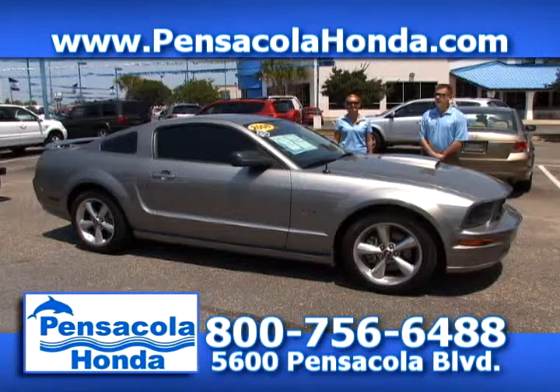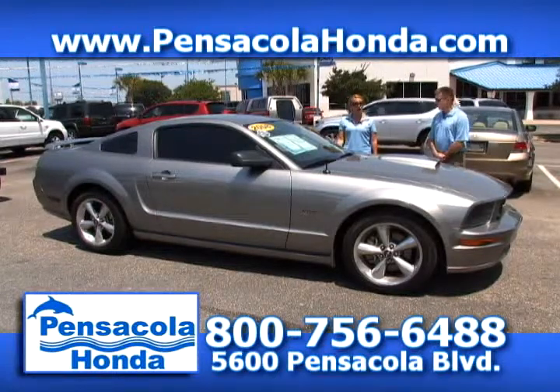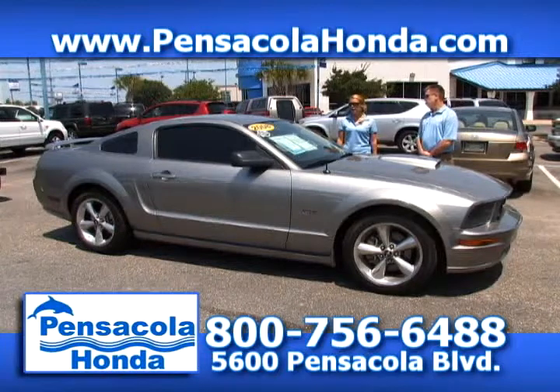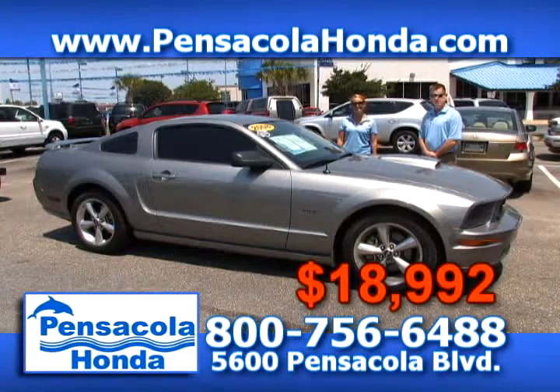This is a 2008 Ford Mustang GT — a beautiful car. It's an automatic with about 39,000 miles on this one. We have it priced at $18,992. What a pretty car. Come see us today here at Pensacola Honda, right in the heart of Car City.